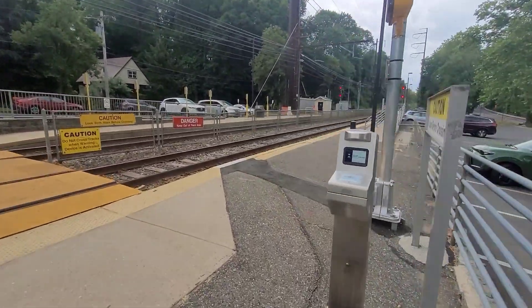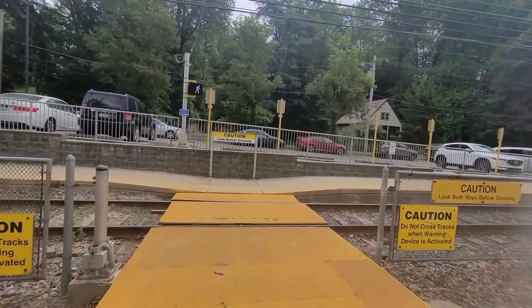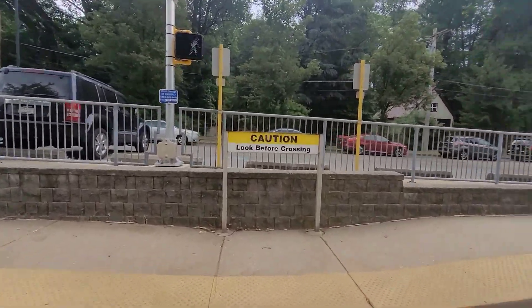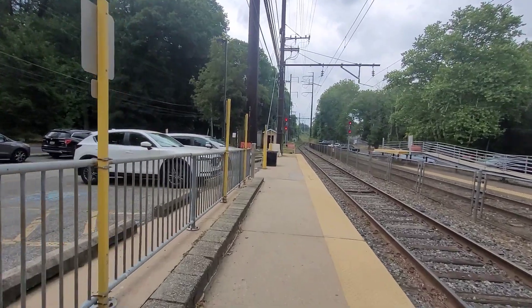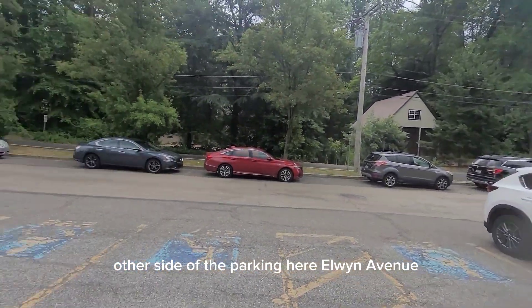Here's the kiosk. You have the crossing to get to the other side, and this is the other side of the parking here on Elwyn Avenue.